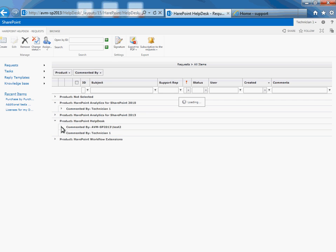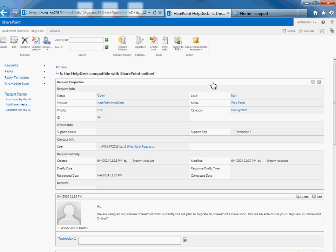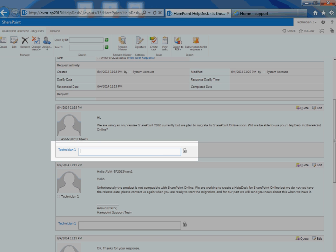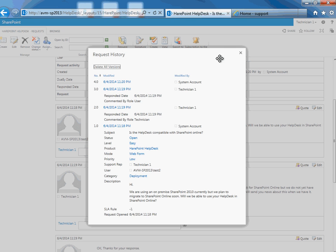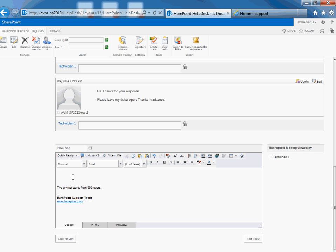To reply to a request, it should be opened in the request editor. While working with a request, an operator may display or hide the additional request fields where, for example, the operator may see all requests created by this user. An operator may leave internal comments which are displayed only to operators and are hidden from users. An operator may also view the history of request changes. When answering a request, the operator may use public or personal reply templates to respond to frequently asked questions using just a few mouse clicks, or insert a link to an article from the product's knowledge base into the reply.